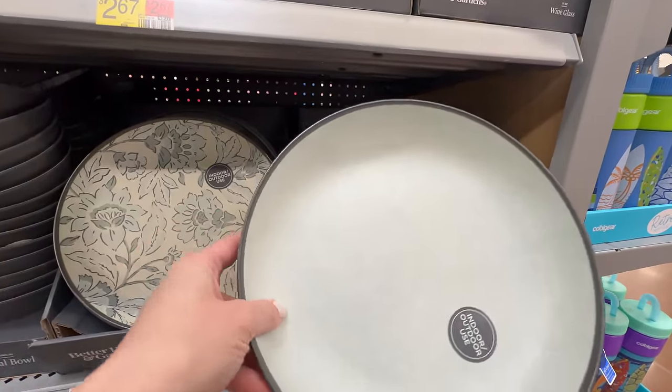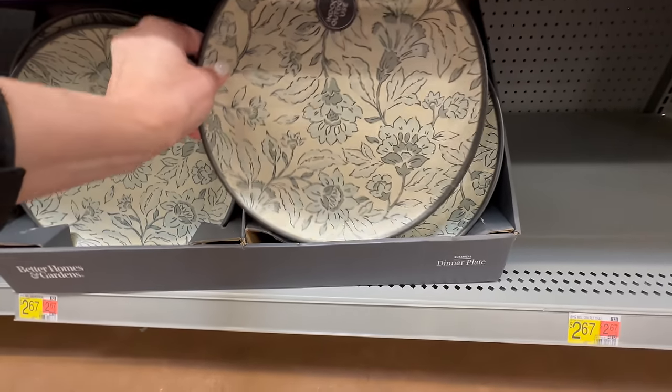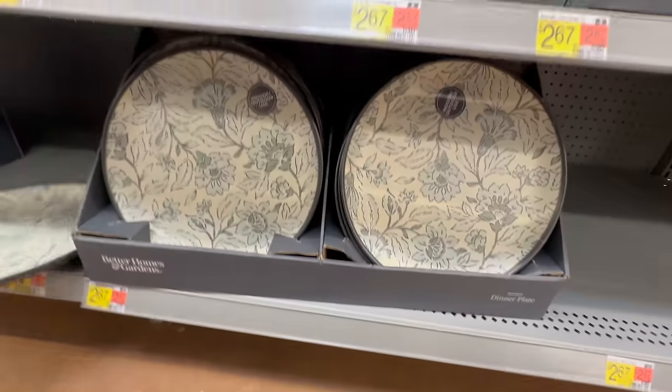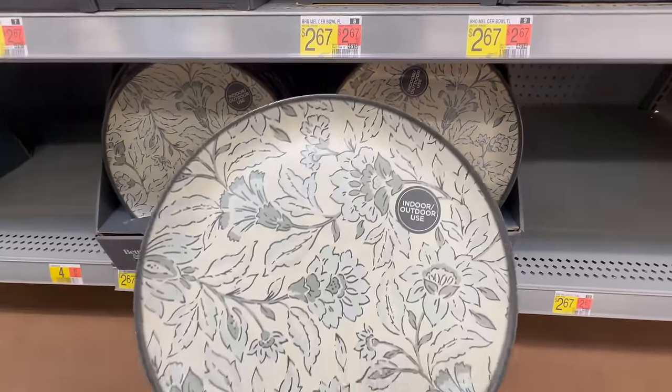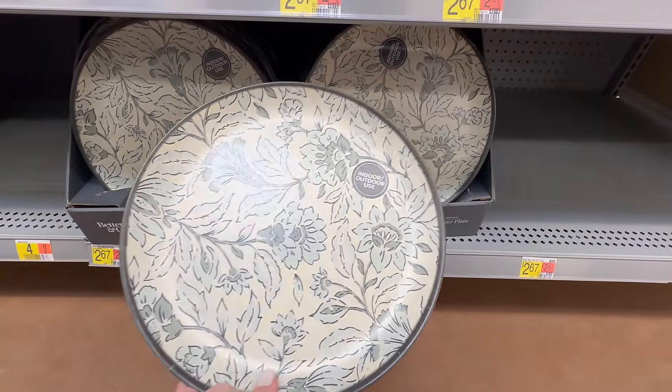As we come down here, this is a dinner bowl coming in both patterns, and you get one for $2.67. Then dropping down to the bottom shelf, the final piece in this melamine set is the dinner plate. My store is only carrying it in the floral pattern, but I'm sure you can also get it in the linen teal as well.